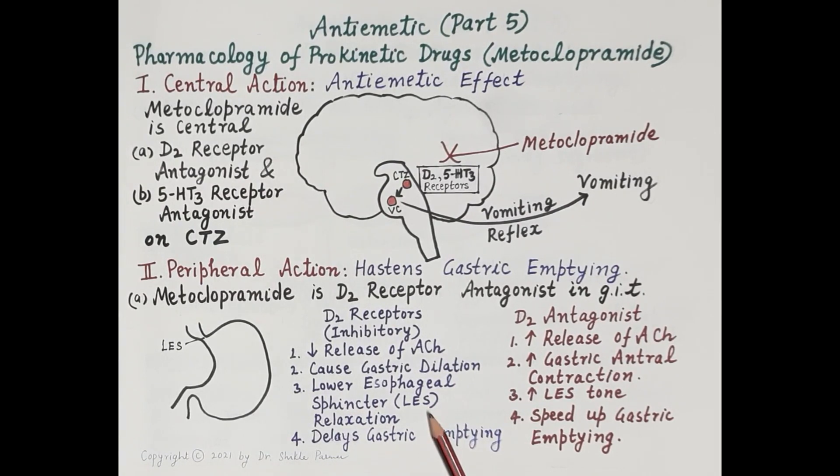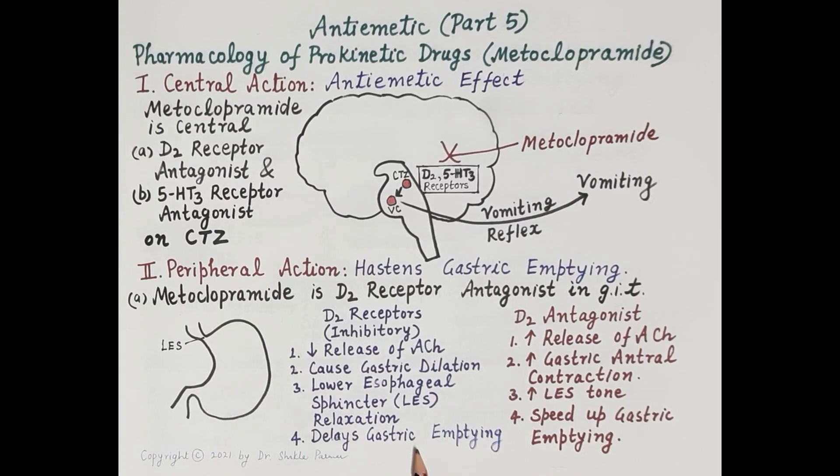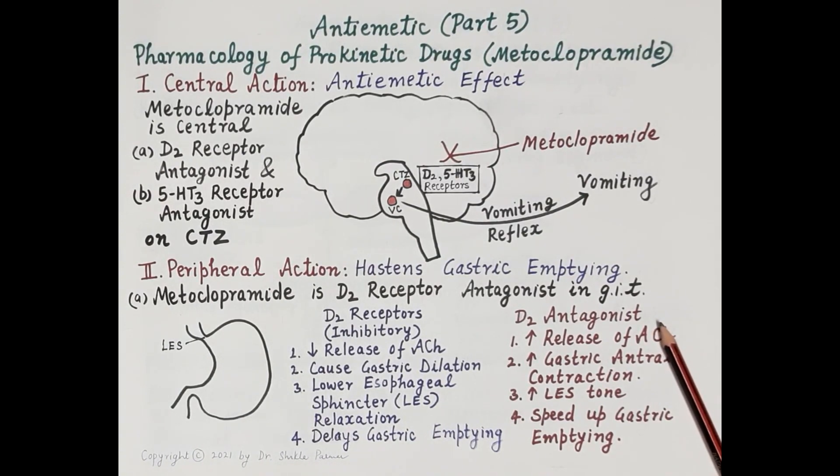Dopamine also causes relaxation of the lower esophageal sphincter, located between the esophagus and the stomach. This relaxation can lead to gastroesophageal reflux — stomach contents flowing back into the esophagus, causing GERD and heartburn. Overall, dopamine causes a delay in gastric emptying. Metoclopramide, as a D2 receptor antagonist, reverses these effects.